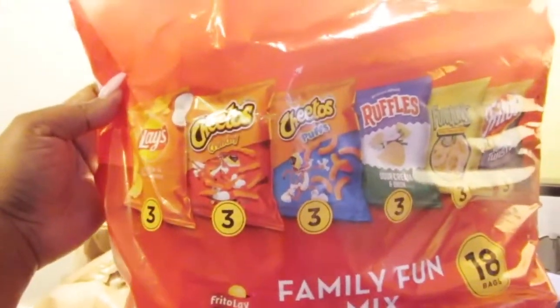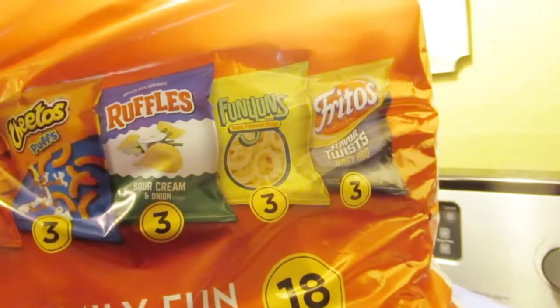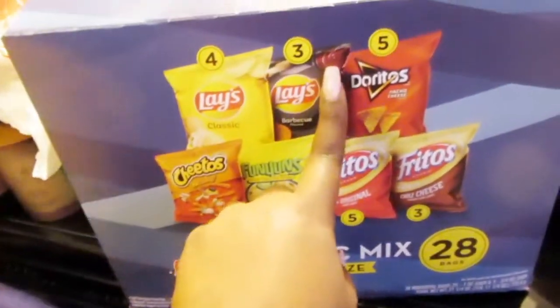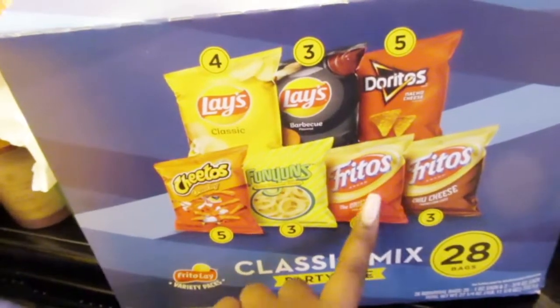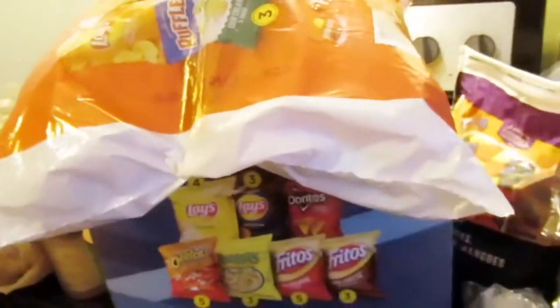And then I also got the 18-bag family fun pack of Frito-Lay individual chips — you have cheddar and sour cream, Cheeto, Cheeto puffs, Ruffles sour cream, Funyuns, and Frito Flavor Twist honey barbecue. And then I got the 28-bag variety pack — four Lays, three barbecue Lays, five Doritos, five Cheetos, three Funyuns, five Frito originals, and three Chili Cheese. We like to get both so everyone can find something they like.